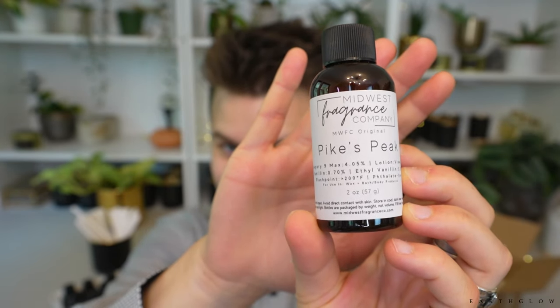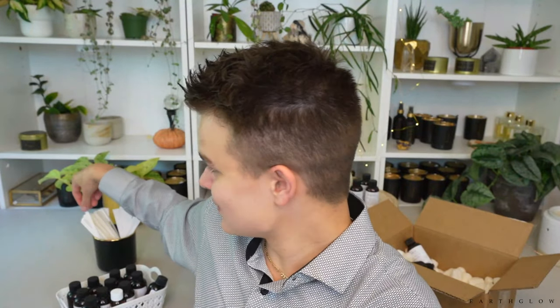Next, let's check out Pike's Peak. One of you recommended this and I have no idea what to expect — totally would not have purchased it based on the name alone. It's a Midwest Fragrance Company original, and I've liked a lot of their originals. I'm hoping for something maybe woody, earthy, snow-like, mountain-like. Let's see what it's going to do for us.